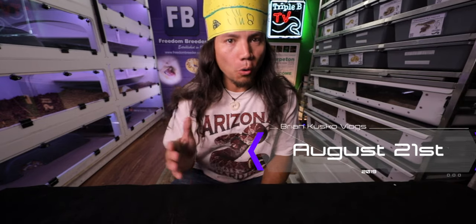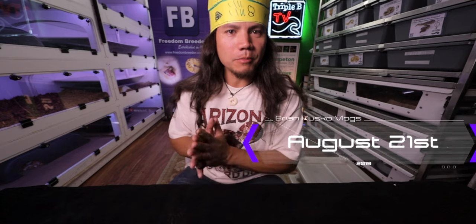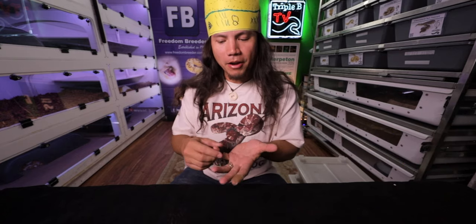Howdy doody friends and family! As the title suggested, I'd like to show you the animals that I'm going to bring to my very first Roaming Reptiles show. I would like to get you guys feedback about the animals I'm bringing and just hear what everybody has to say about it.